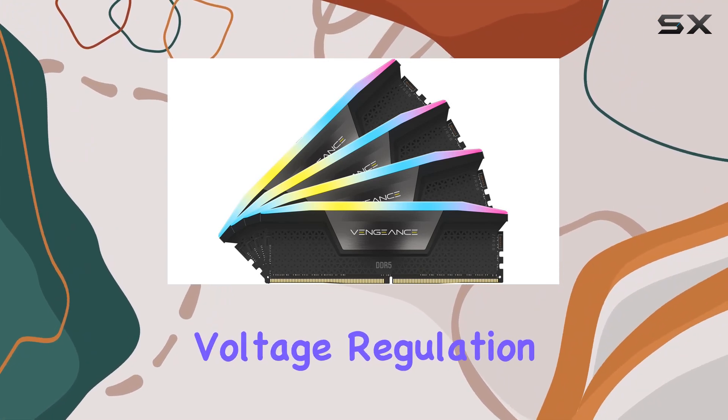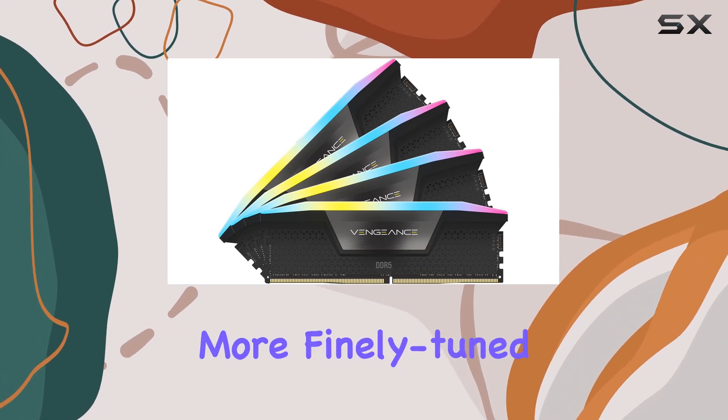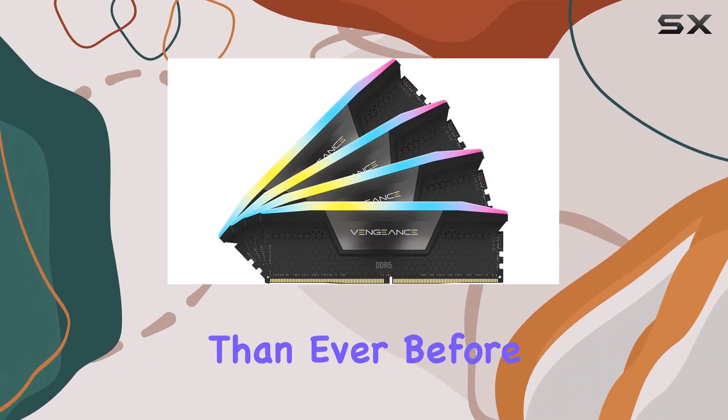Plus, onboard voltage regulation enables easier overclocking through the ICUE software, allowing for more finely tuned and stable performance than ever before.